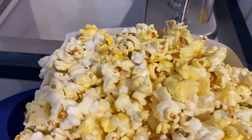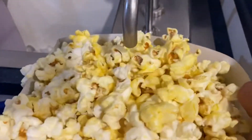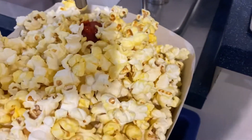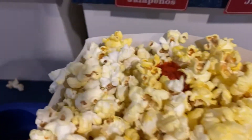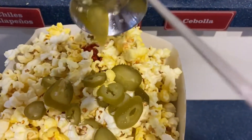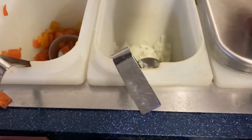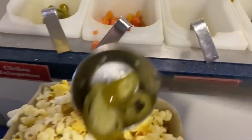One of the craziest things about the movie theaters here is instead of giving you butter for your popcorn, they give you hot sauce for your popcorn. They also give you jalapeños, and then you can add tomatoes, onions, and more jalapeños. So I'll add some more jalapeños.